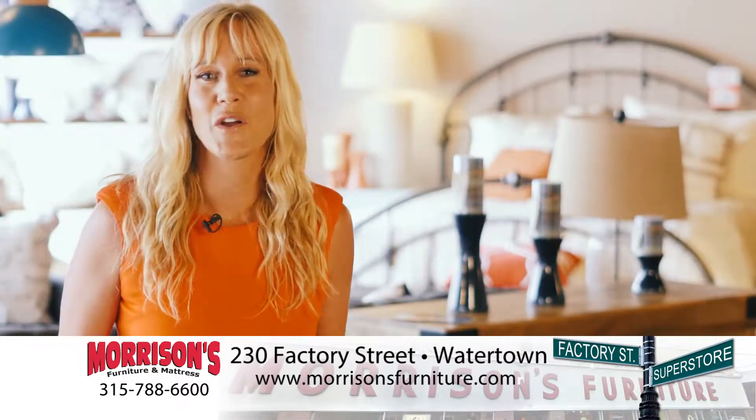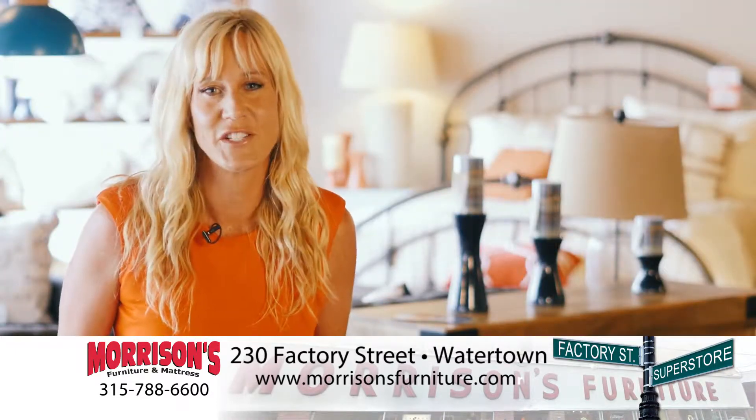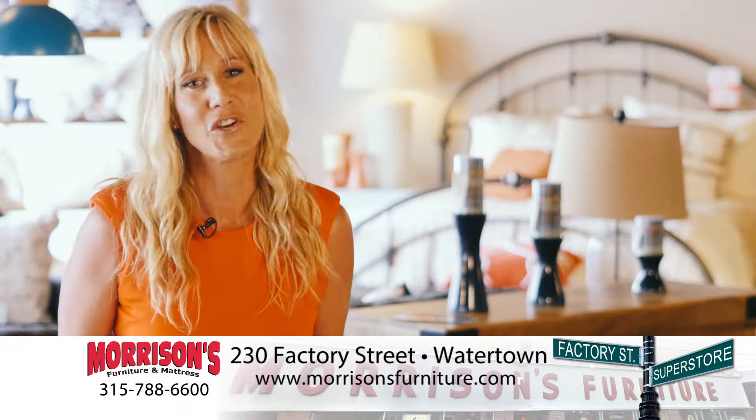Now at Morrison's 100,000 square foot superstore at 230 Factory Street, Watertown's largest home furnishing showroom.